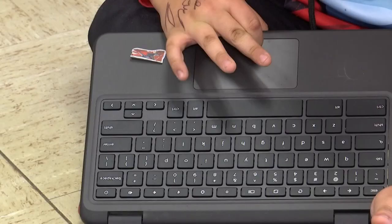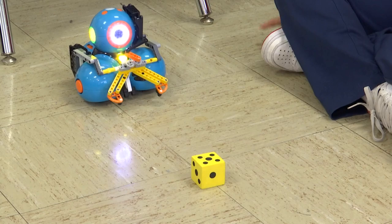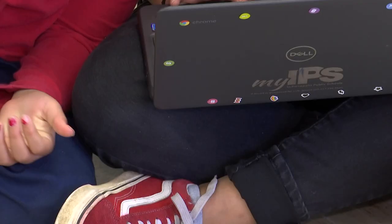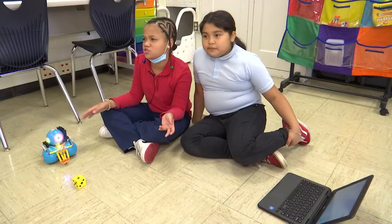Fourth grader Erin Cruz Lopez told me coding the robots can take a couple of tries. "It took like almost 10. It was so close. If at first you don't succeed, try, try again."